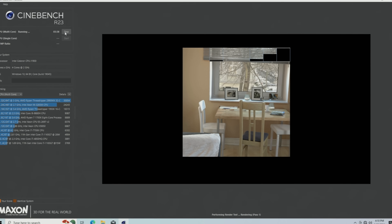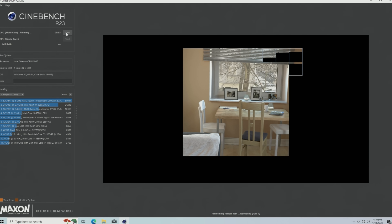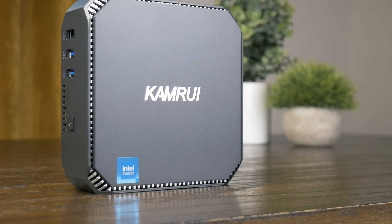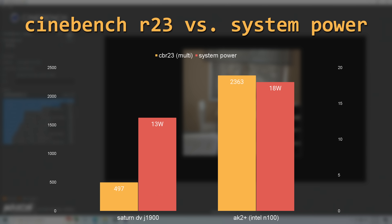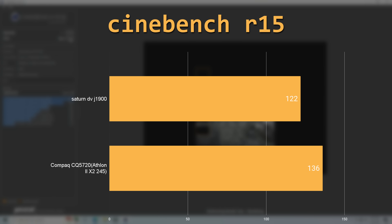I ran a few quick benchmarks to get a baseline of what the J1900 could do, starting with Cinebench R23. This took forever, finally getting a multi-threaded score of just 497. I didn't even run the single-threaded test because I needed to finish this video at some point. For context, a newer Intel N100 mini PC I tested was 375% faster — and not to get ahead of myself, it was 375% faster while only drawing 38% more power.